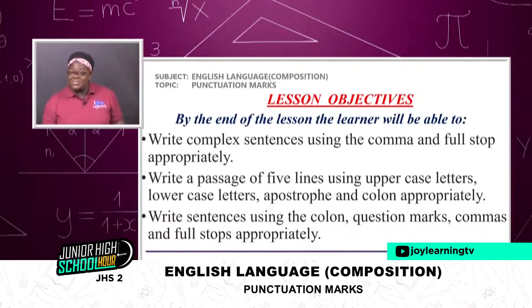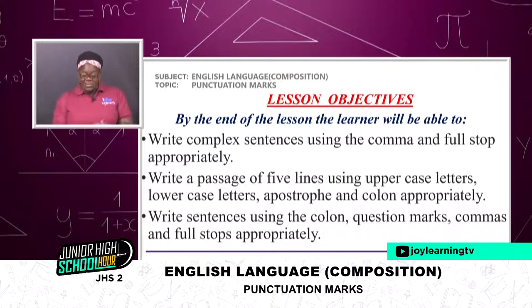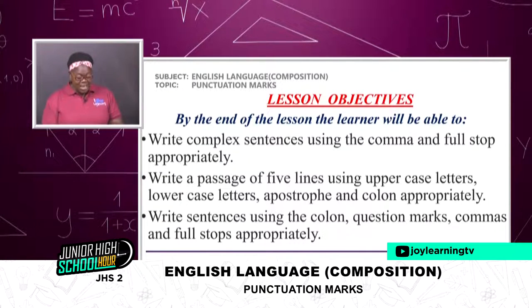We set objectives for every lesson we teach. Today, by the end of the lesson, you my learners will be able to write complex sentences using the comma and full stop appropriately. The next objective: you are going to write a passage of five lines using uppercase letters, lowercase letters, apostrophe, and colon appropriately. Again, you should be able to write sentences using the colon, question marks, commas, and full stops appropriately.